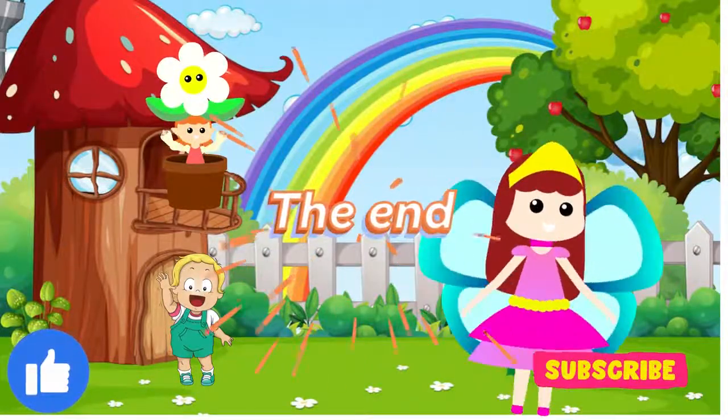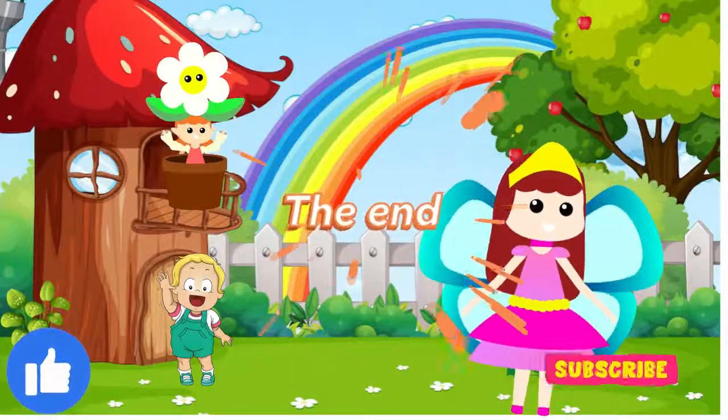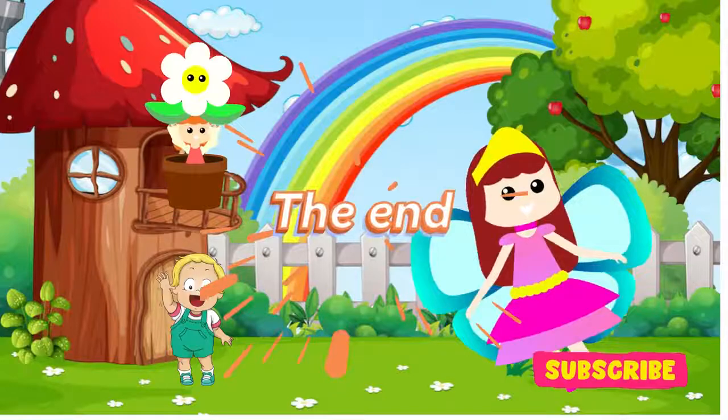We have reached the end of the lesson — that was fun! Please do not forget to like, share, and subscribe to be part of Ella Kids TV. Bye friends!